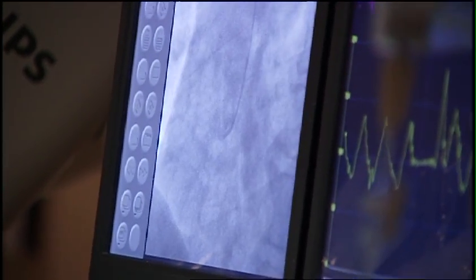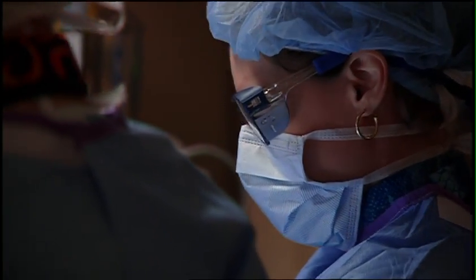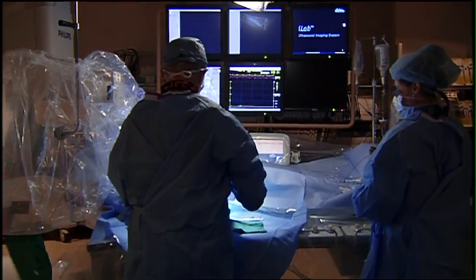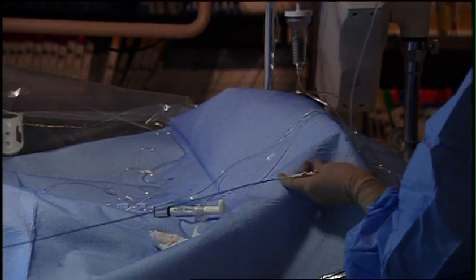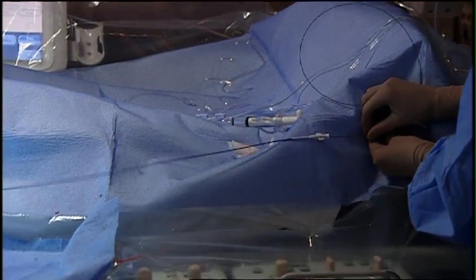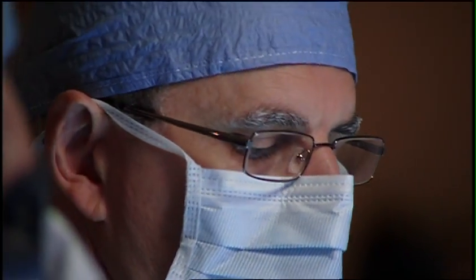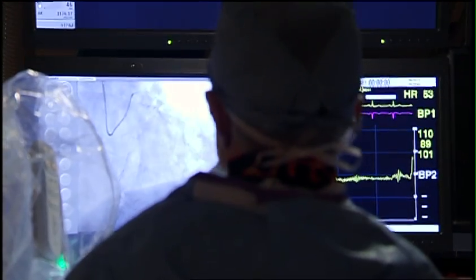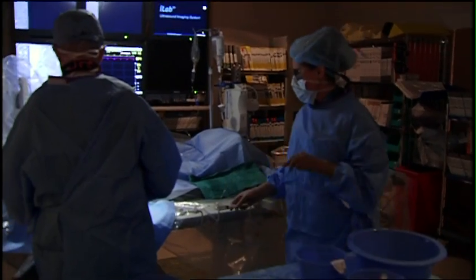Nationwide statistics show only 5 to 10 percent of cardiac catheterizations are performed through the wrist. However, TMH boasts an impressive rate of more than 50 percent, a number on par with Canada, Japan, and several European countries. We saw some statistics that we were in the 99th percentile across the United States of sites that do cardiac catheterizations and angioplasty through the wrist.